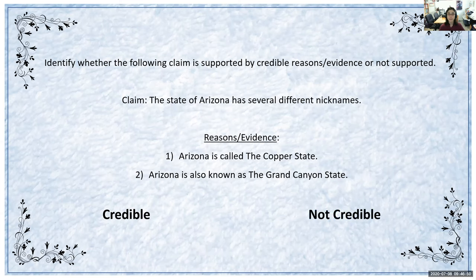Let's try another one. The claim is 'the state of Arizona has several different nicknames.' For the reasons and evidence, Arizona is called the Copper State, and Arizona is also known as the Grand Canyon State. Is this credible or not credible? You can use your research if you need to. If you said that it is credible, you are correct. If you researched it, you know that it is indeed true that Arizona is called the Copper State as well as the Grand Canyon State — those are indeed some different nicknames for the state of Arizona. It is backed by facts and research.